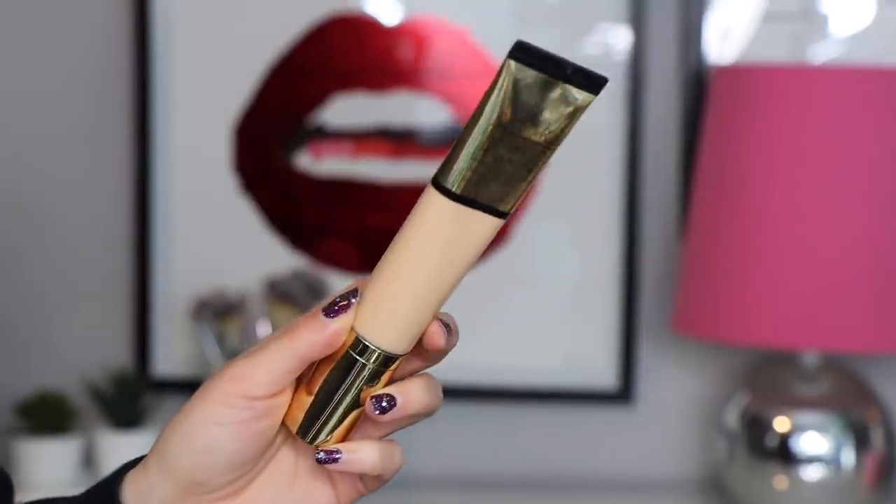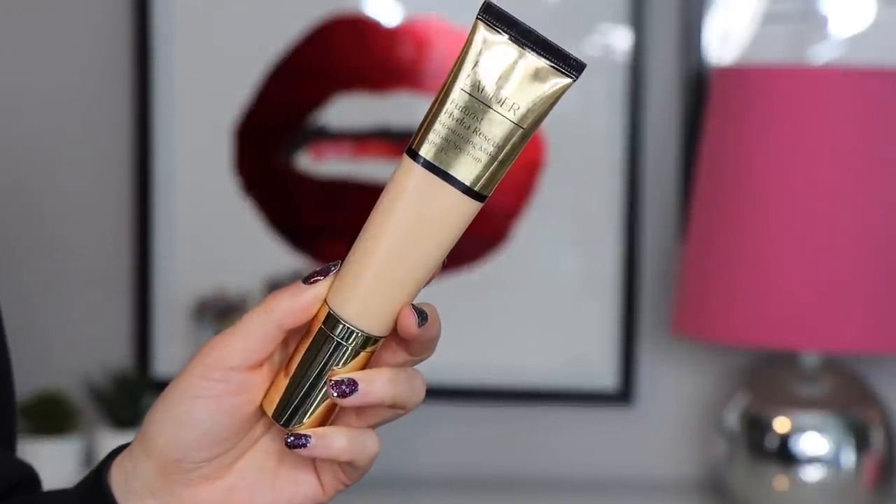I picked up three foundation or base products. The first one is the Estee Lauder Futurist Hydra Rescue Foundation. I have mine in the shade 2W1 Dawn and I really do like this foundation — I think I'm going to really like it over this summer. It does provide medium coverage and gives a very glowy finish. The one thing I have to say is it is not long wearing on me. If you're looking for something that has this dew but a longer wear time, I would suggest mixing it with the regular Double Wear foundation, because that foundation doesn't budge — that'll give you the dew plus the lasting power. Very lightweight, very pretty on the skin, it just doesn't last the longest, so that's why it's not a super favorite.